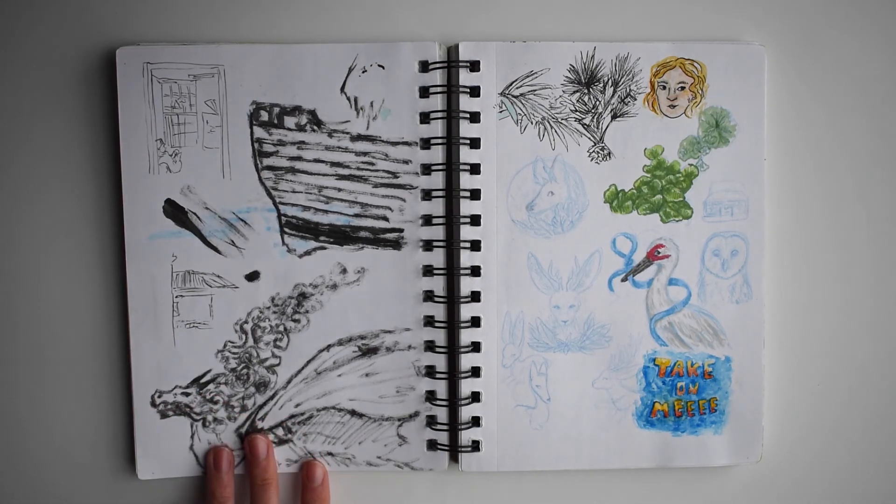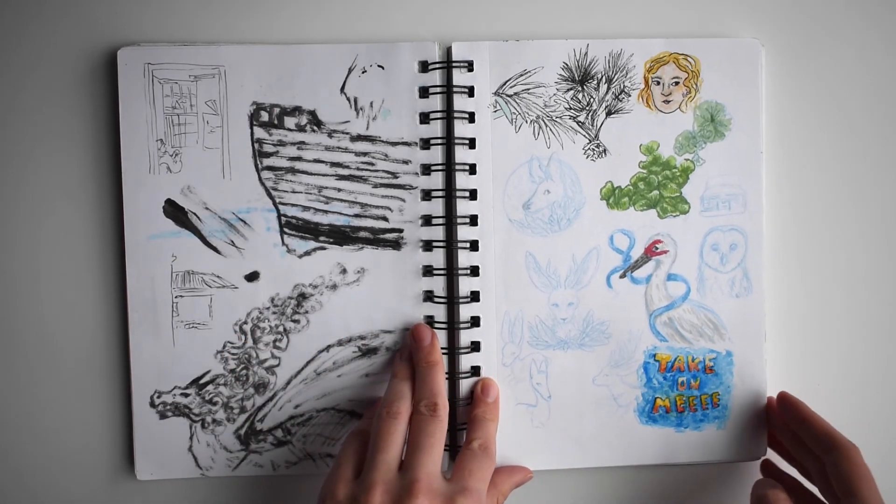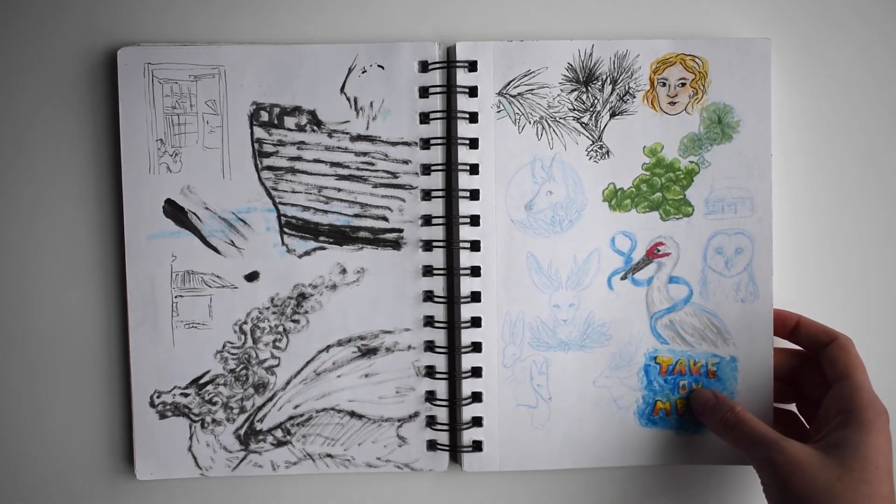Our design teacher made us use this really weird ink brush pen thing that we filled with Sumi ink on our own. And then some interiors, some watercolor and Copic.